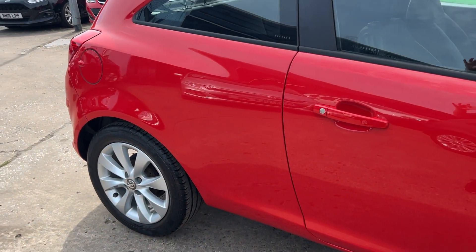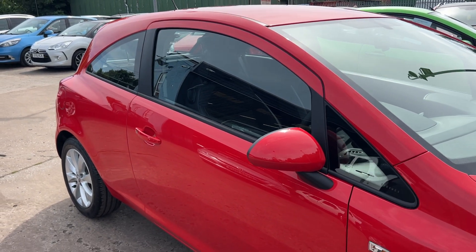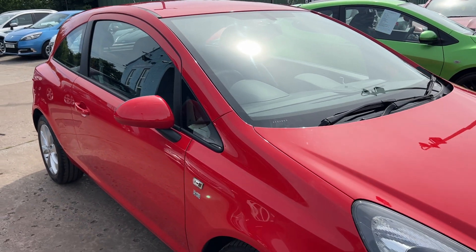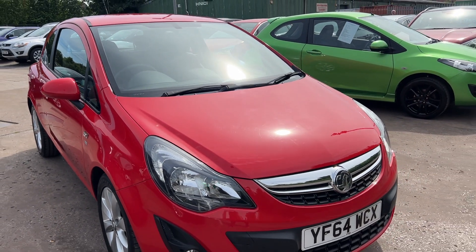We'll MOT and service the car for you when it's sold. Part exchange is welcome. Finance is available via our online calculator. Cars have been HPI and mileage checked and we also include a free 12-month AA membership.